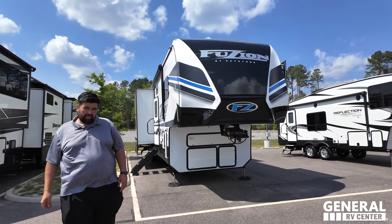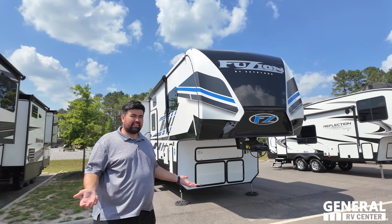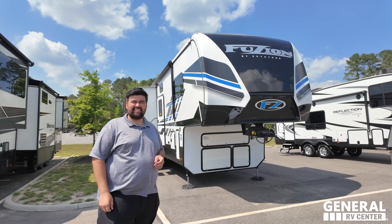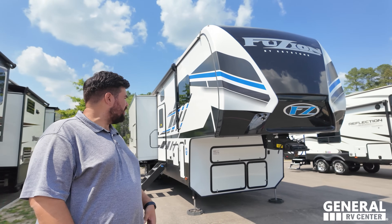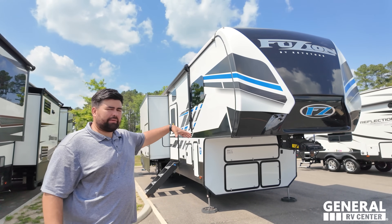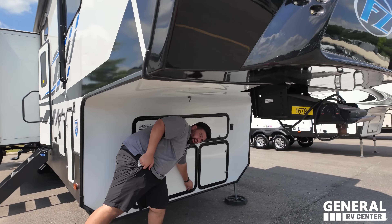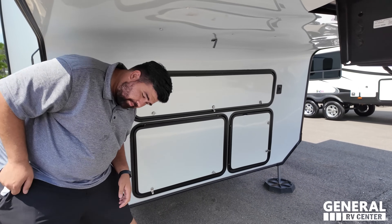Now we look at a toy hauler fifth wheel: a 2022 Fusion 379 at $74,999. It looks similar to a regular fifth wheel outside, with the same fiberglass front cap and pin box. The big difference is toy haulers typically have a generator built in - this one has a 5,500-watt generator. You take these to the track or desert with dirt bikes, whereas regular fifth wheels go to campgrounds with hookups.